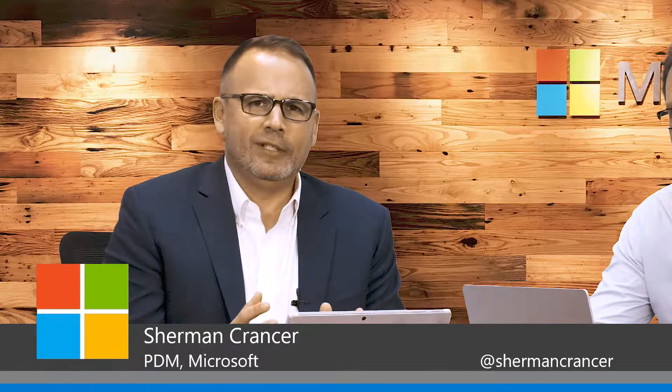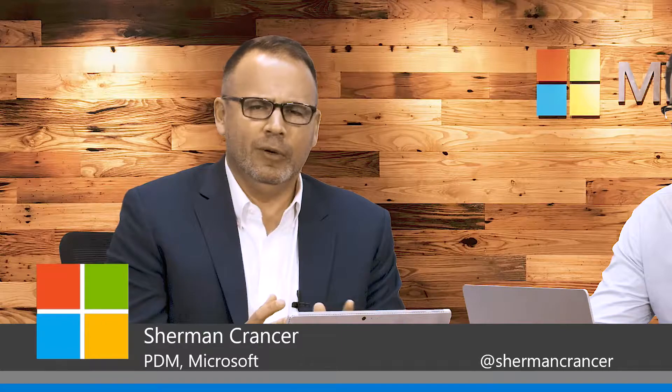Hi, this is Sherman Kranzer, Senior Partner Development Manager for Microsoft. Today, we understand that security is a big issue for everyone out there — phishing attacks, virus attacks.